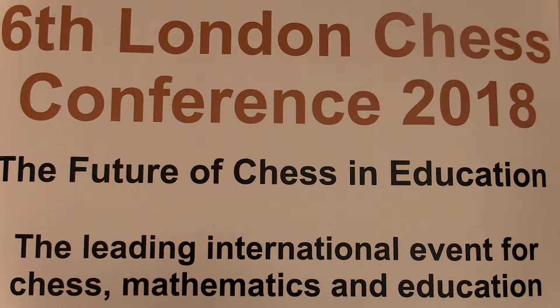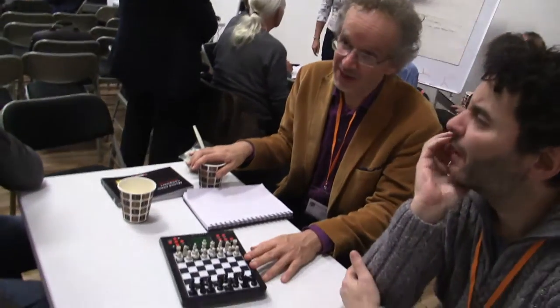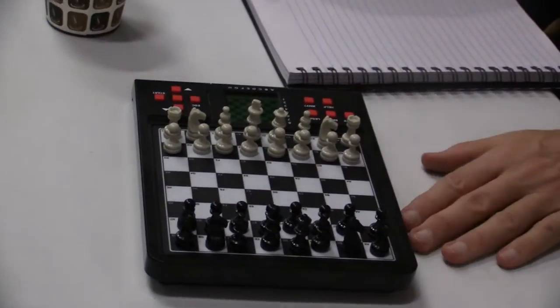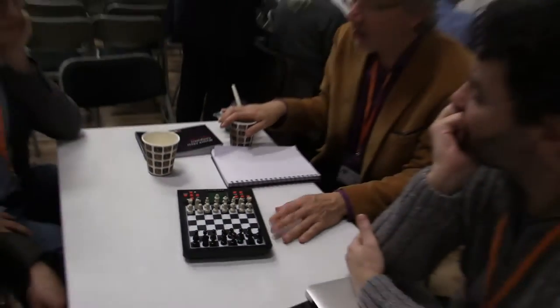Retailing at around 30 euros — is there a use for this in the chess classroom, even in 2019? Does it make sense, or how could it be improved so that it would make sense and add something useful?